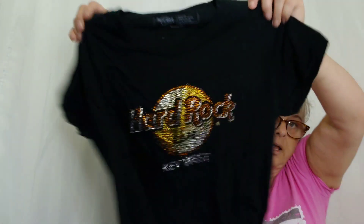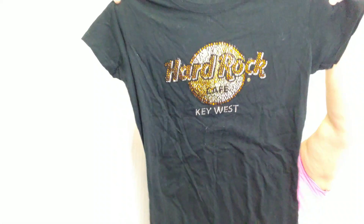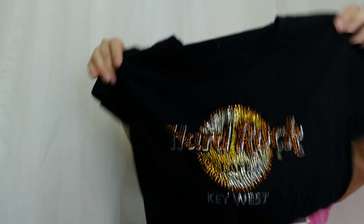I have a few Hard Rock Cafe shirts from different places — I think they're actually on my rack in the living room — but this one is a blingy Key West, where I live. It's a women's fit so it's got a nice come-in at the side, not square and boxy. Fun colors and it is a size medium.